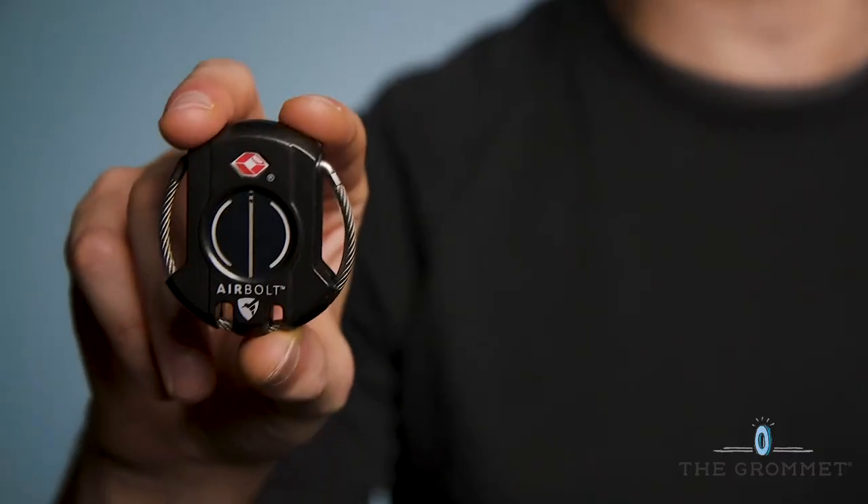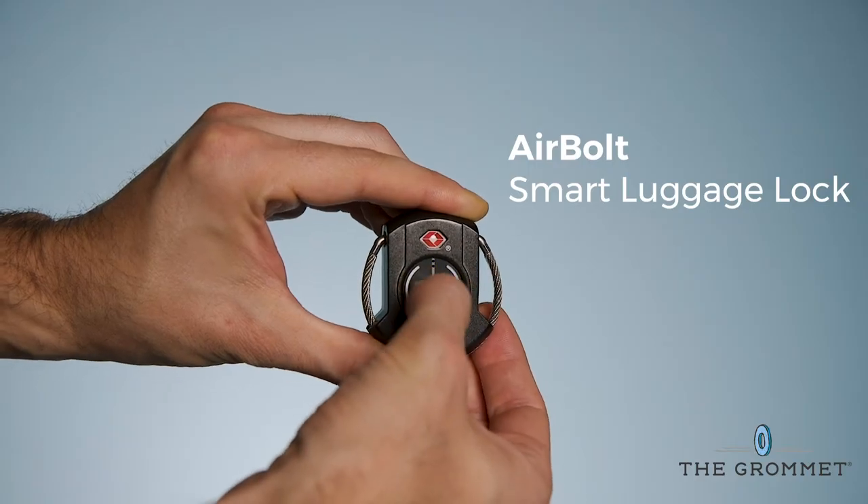Secure your luggage without keeping track of a tiny key. Unlock Air Bolt with a touchpad combination or with your smartphone.